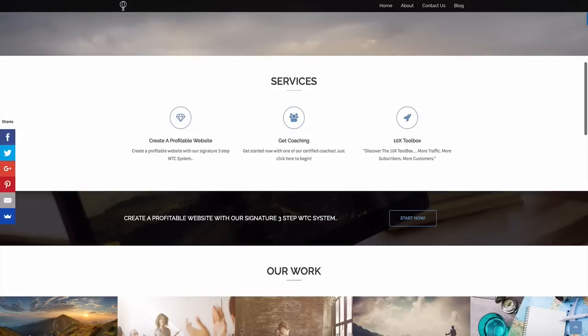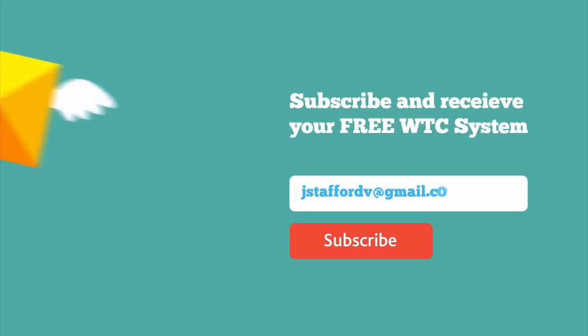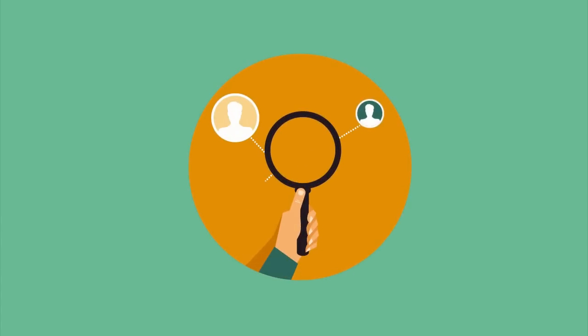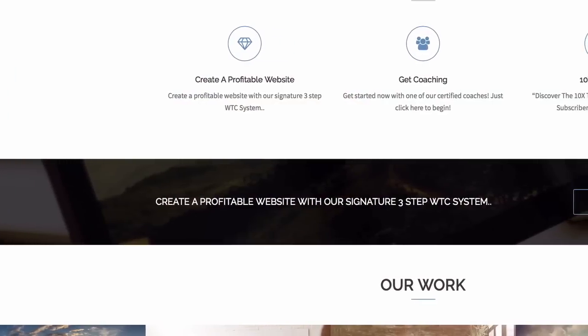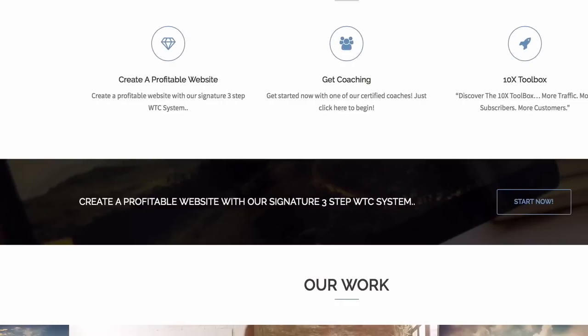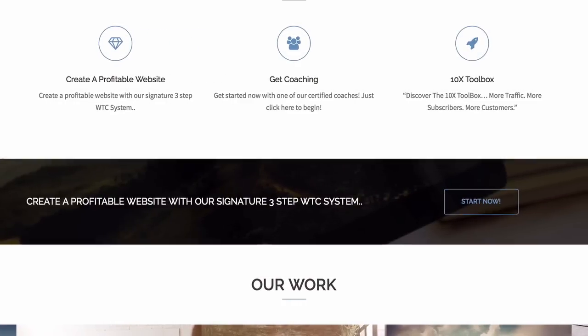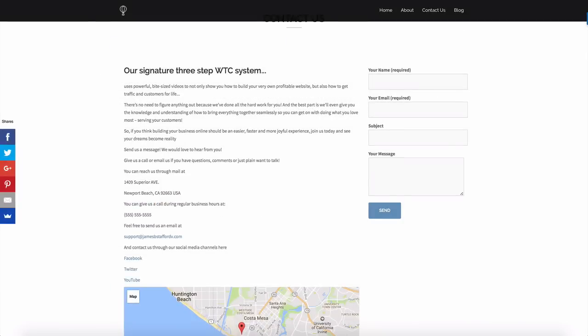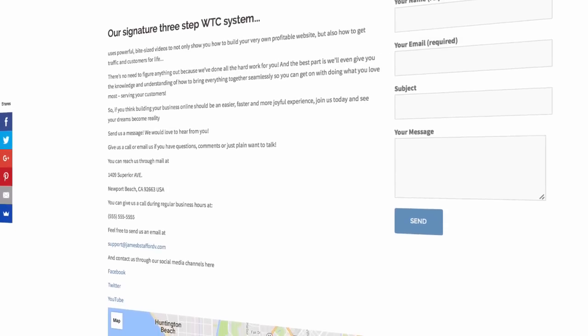We also need a call to action section — a CTA is literally a call to take an action. You're asking your audience for an email address in exchange for valuable content, meaning you can grow your base of potential customers by demonstrating value through solving a problem. Our call to action at websitesmadeeasy.tv is 'Create a profitable website with our signature three-step WTC system — get started now,' and clicking that sends them to an email contact form. Once you have a subscriber you can continue to build a relationship with them through email.